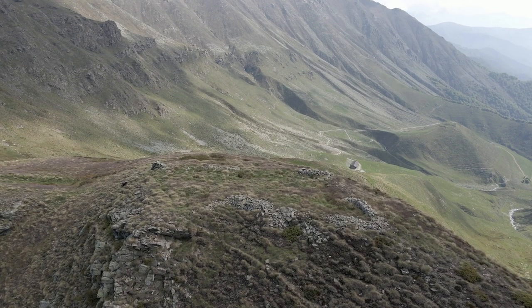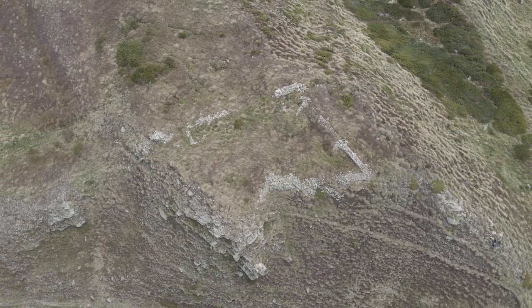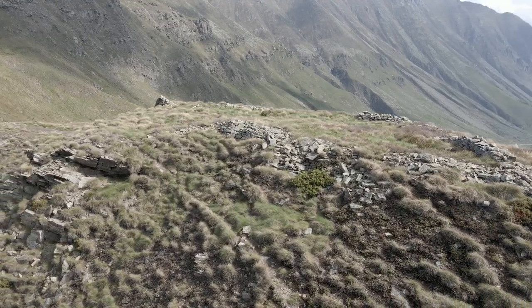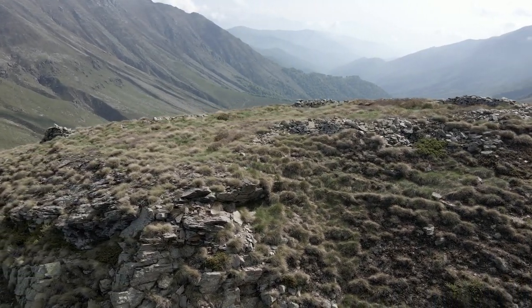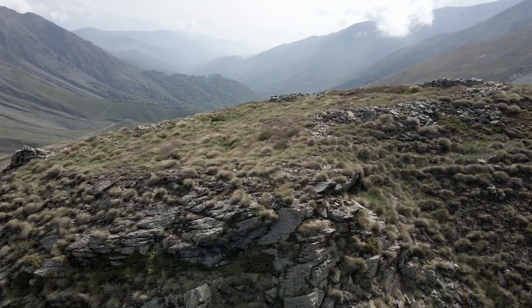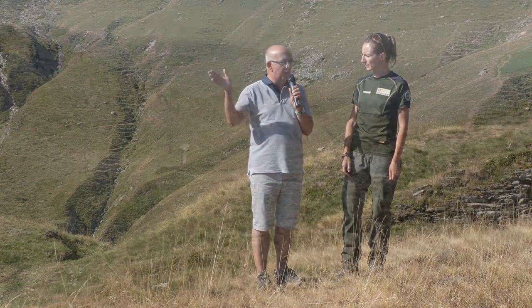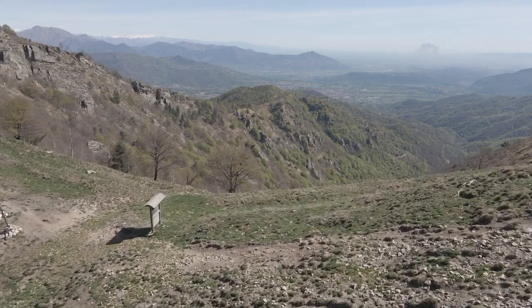Nelle vicinanze ci sono altre fortificazioni? Sì, la zona è ricca di antiche fortificazioni. Abbiamo delle fortificazioni sopra al Colle della Rossa, una piccola ridottina. E poi abbiamo il trinceramento al Colle del Besso, che si trova in Val Sangone. Quest'ultimo è un trinceramento elevato dai soldati del Maresciallo Catinat nel 1690.